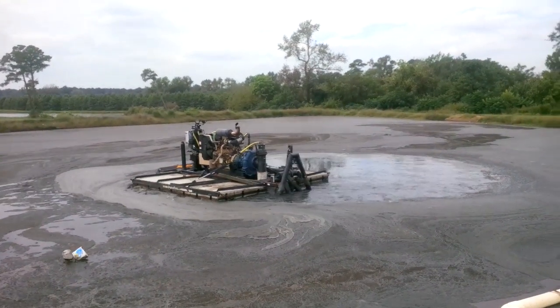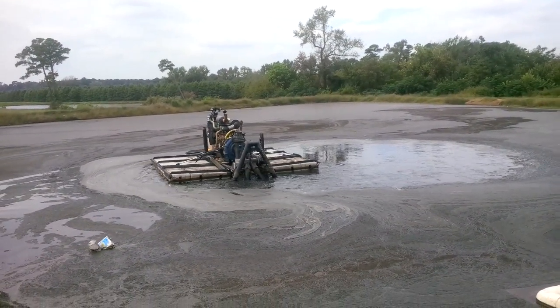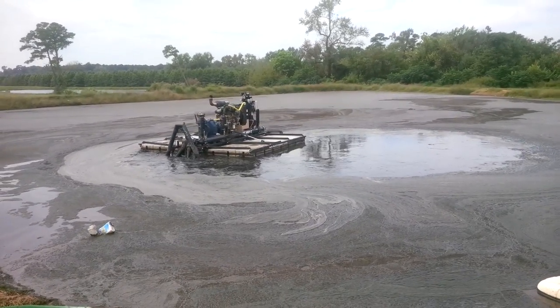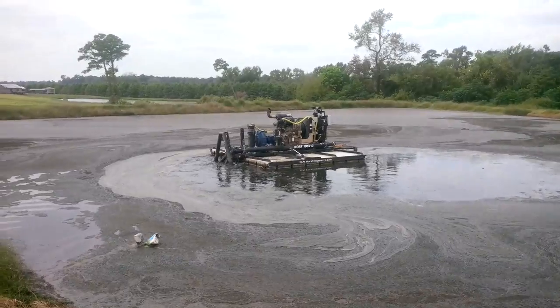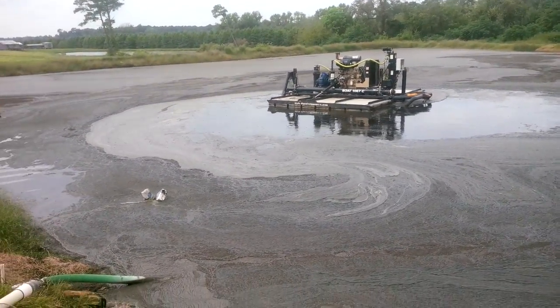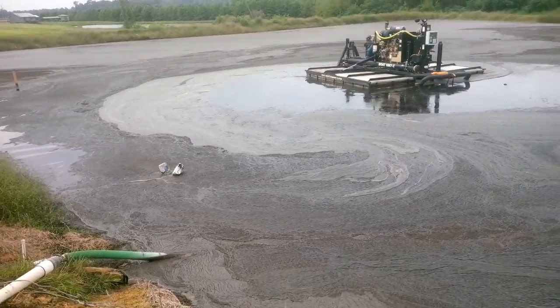We're doing an agitation program here. We've slurried this lagoon a couple hours prior. Right now we're doing a bagging project using a sludge boat — we're bringing up a good slurry.